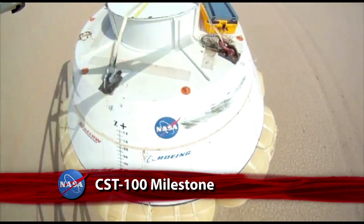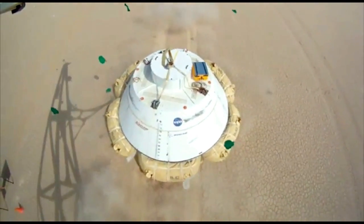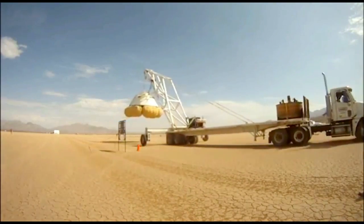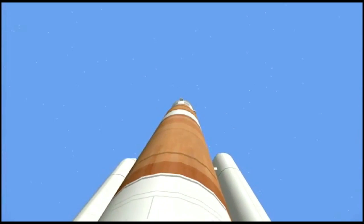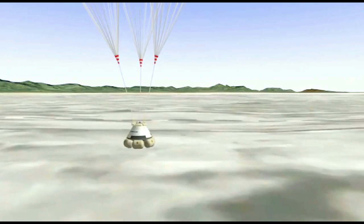A new milestone has been reached for another commercial spacecraft designed to transport astronauts to low-Earth orbit. Operations software for the Crew Space Transportation, or CST-100 spacecraft, under development by Boeing, has undergone its preliminary design review. The software is essential to all operational aspects of the spacecraft, including its launch, orbital maneuvering, docking and landing.